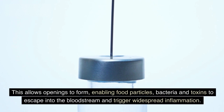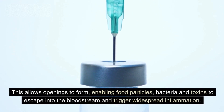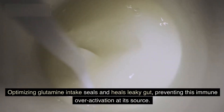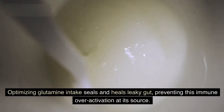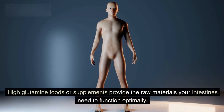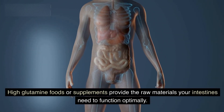This allows openings to form, enabling food particles, bacteria, and toxins to escape into the bloodstream and trigger widespread inflammation. Optimizing glutamine intake seals and heals leaky gut, preventing this immune overactivation at its source. High glutamine foods or supplements provide the raw materials your intestines need to function optimally.